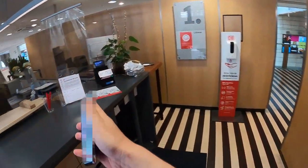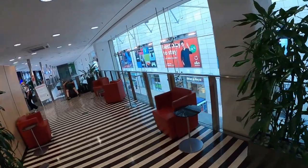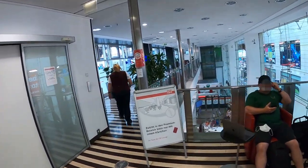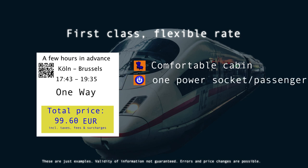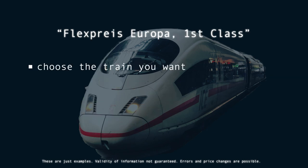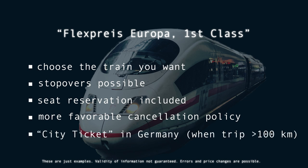Anyway, this is the DB lounge. The question that probably arises at this point is what kind of ticket I booked. I bought a ticket in first class in a fare called Flexpreis Europa, and I did that on short notice. The features of the first class cabin as well as lounge access are part of it. Moreover, as the name of the fare suggests, it is also a flexible ticket, which would essentially allow me to take pretty much any other DB train to Brussels on the same day or the following day. Besides, you can make a stopover on your way to your destination and then continue your trip later with another train.